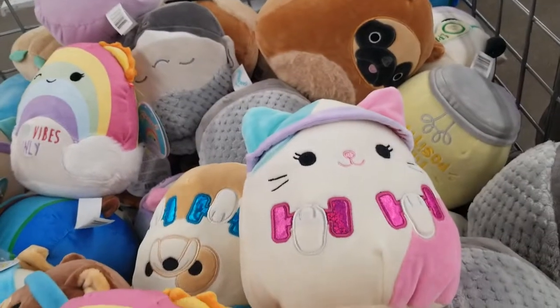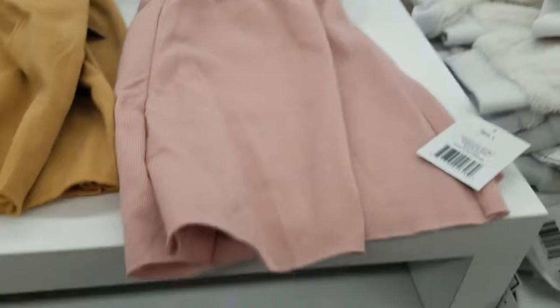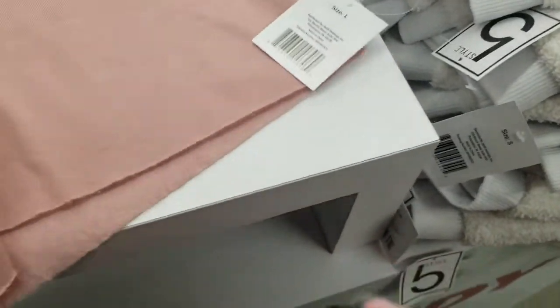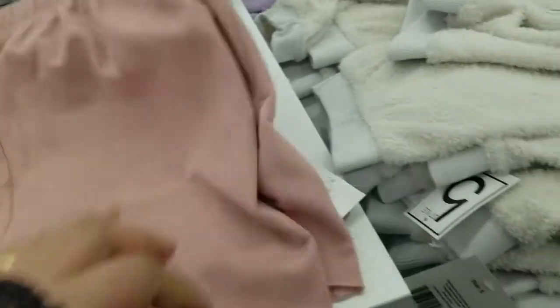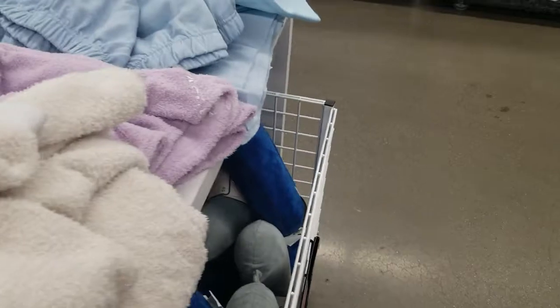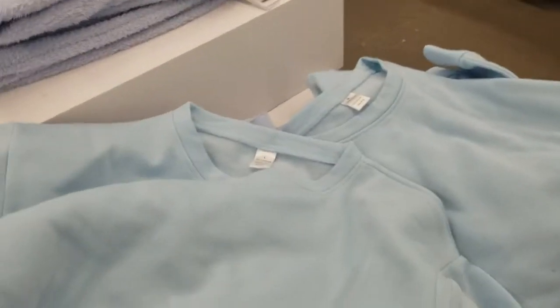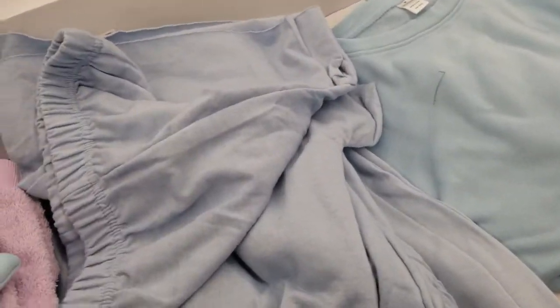My last section — clothing! These biker shorts, five dollars only. They have shorts in a towel-like fabric — soft and fuzzy. Available in purple. Then there's a blue sweater and blue biker shorts.